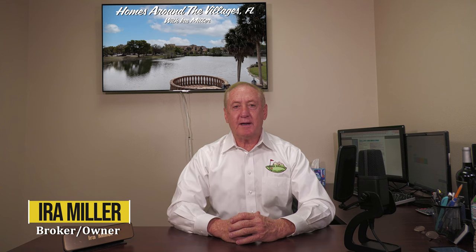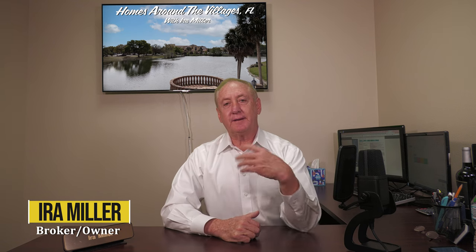Hi, Ira Miller here with Homes Around the Villages YouTube channel. Today I'd like to talk to you about rentals in the villages.